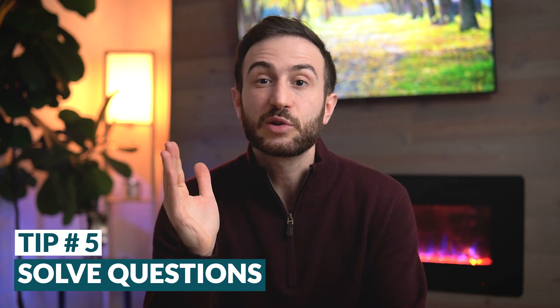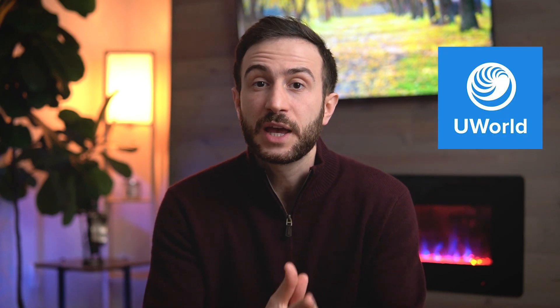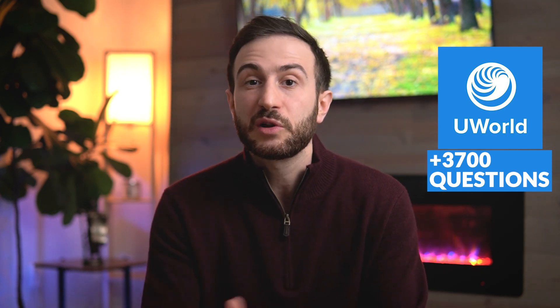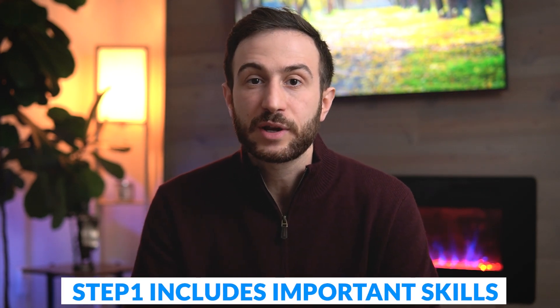My final advice to avoid failing Step 1 is to solve questions — solve as many as you can. If you're using UWorld as a study resource, that won't be a problem because you'll have already solved over 3,700 questions included for Step 1. But if you're not using UWorld, try to solve as many questions as possible. The Step 1 exam is not only a test of your medical knowledge; it includes multiple skills that you need to develop while studying.